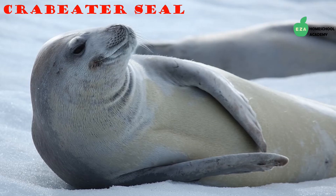Crabeater seals are by far the most abundant seal species in the world. They are earless seals found along the Antarctic coasts and can be seen on pack ice resting or socializing in groups. Though their name suggests otherwise, they do not eat crabs — they instead eat krill, the shrimp-like creature abundant in this region.